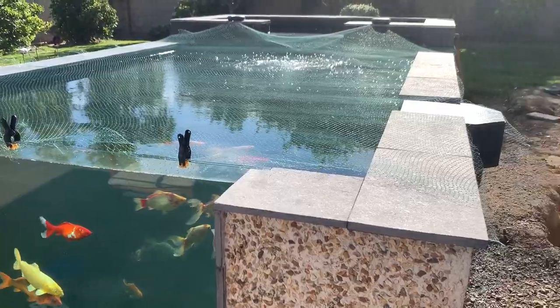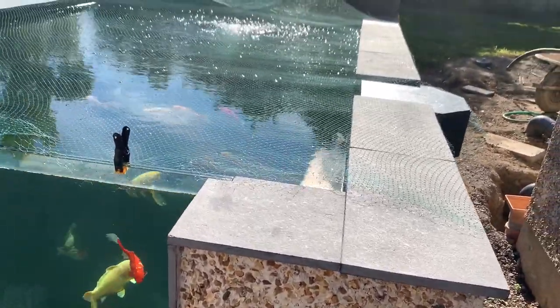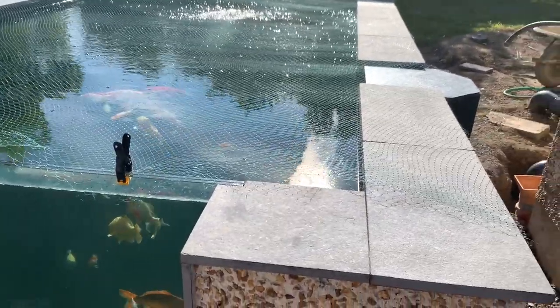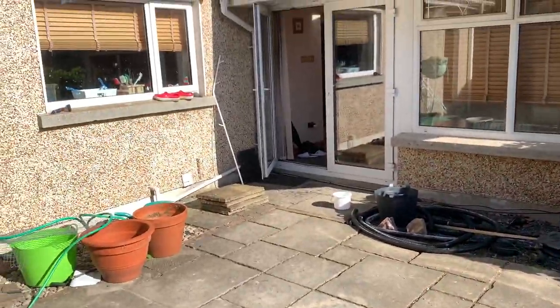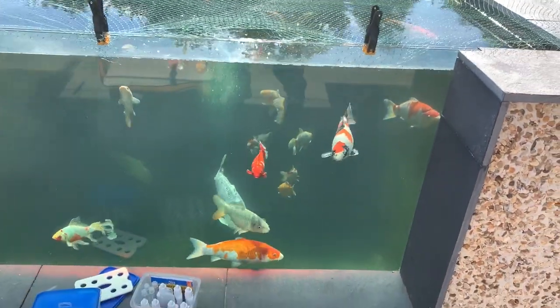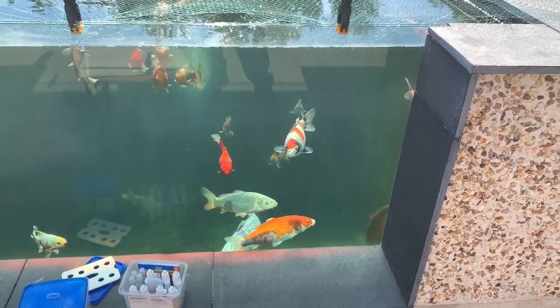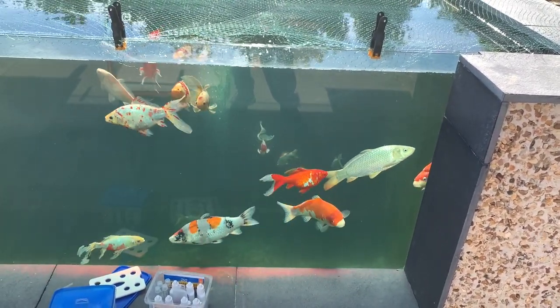It's good as well because if I'm away and I want to just check on the fish, I can actually see from above what they're doing. Whereas the other camera, as I say, is a bit further away and gives a much smaller picture.